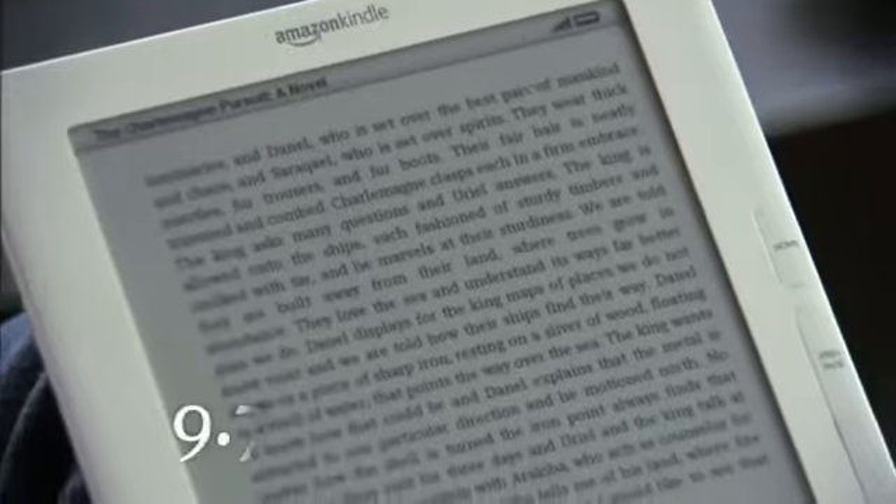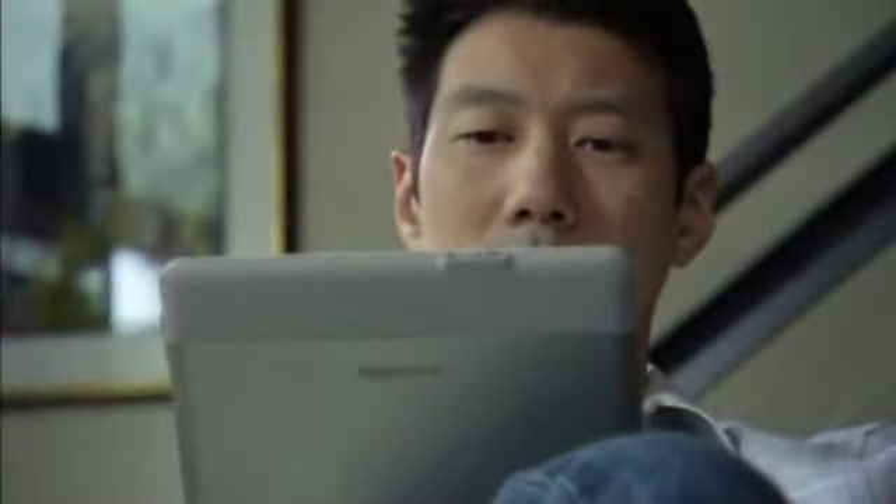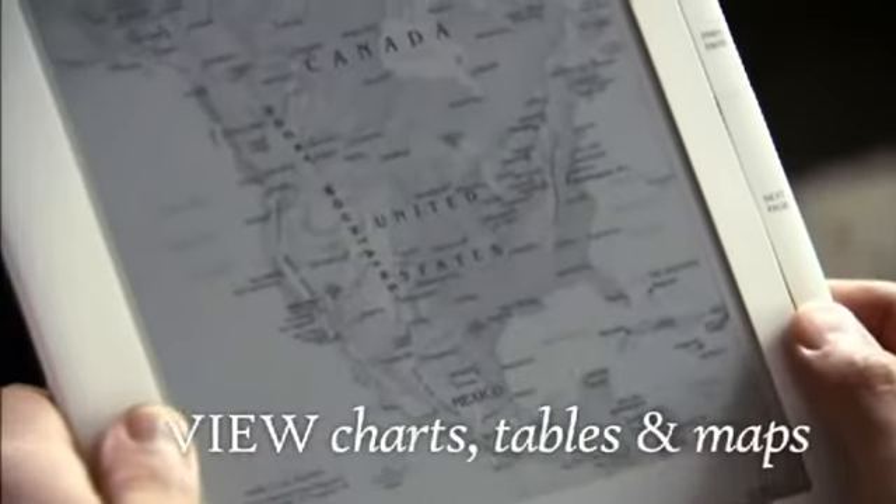At 9.7 inches, the Kindle DX display is 2.5 times the size of the Kindle display. Text and images are amazingly crisp on the spacious Kindle DX screen, which makes it easy to read charts, tables, and maps.